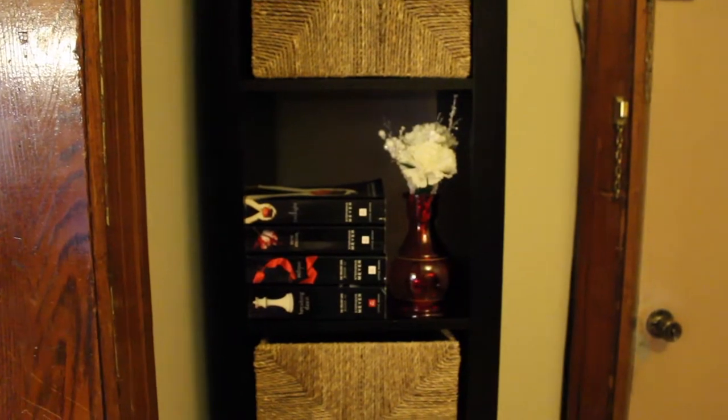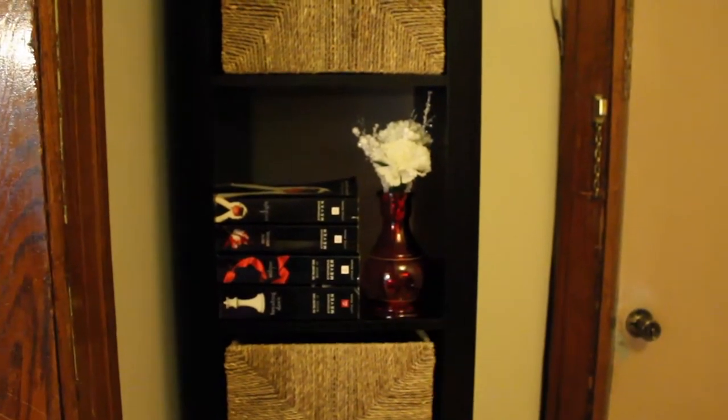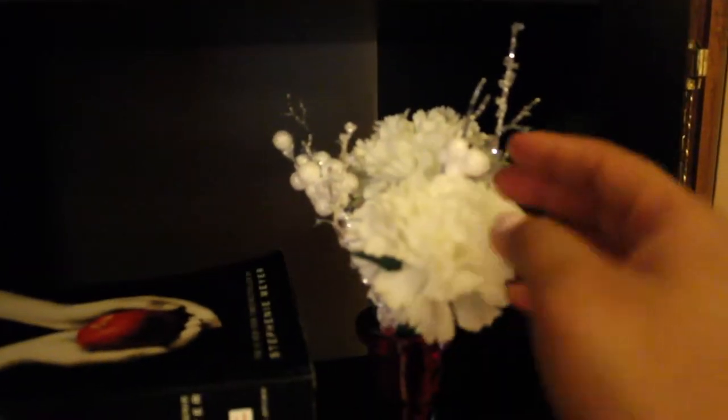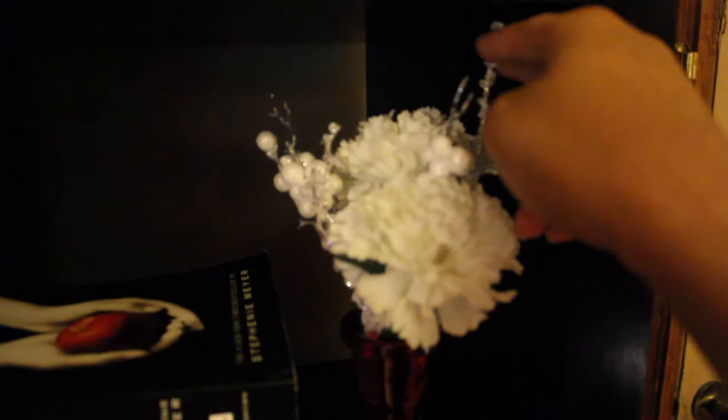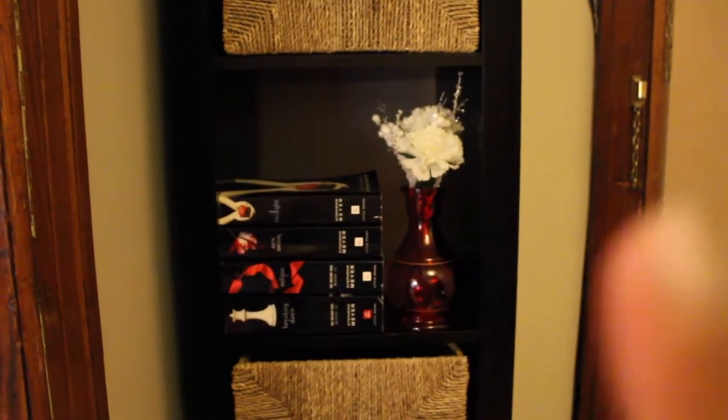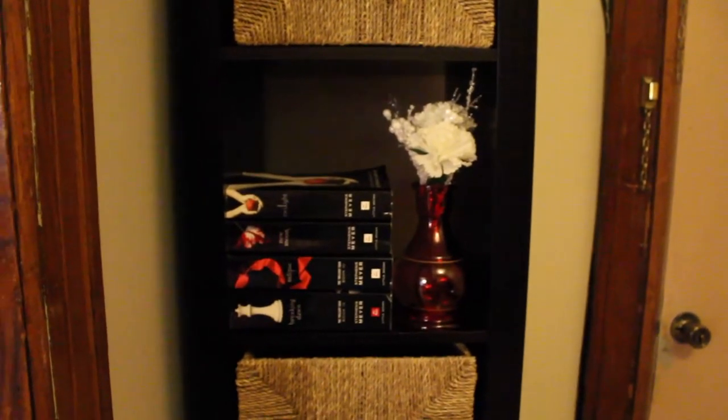When you come in through the front door, the only Christmas decor I did in this area was this small vase right here — it's normally here, but all I did was add the frosted balls and the frosted branches that came in that bushel. I just like how simple it is in this corner right here before you move into the living room.